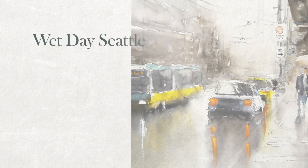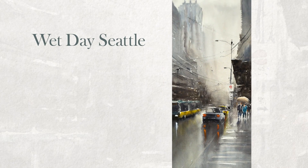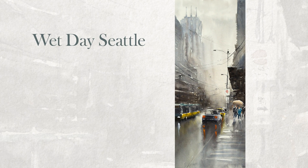Hi, this is Eric from Cafe Watercolor. Thank you for joining me for another painting demo. Today I'm going to paint a rainy Seattle street scenery from a sunny day photo reference.